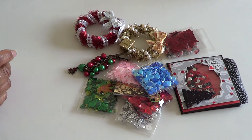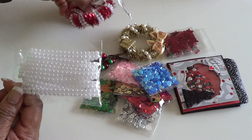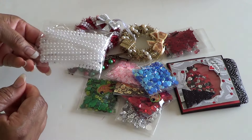She also sent some pretty, pretty, pretty pearl trim, and you are going to have to tell me where you got this from. This is what's on this wreath — I love those double rows. So please let me know where that came from. Love it.